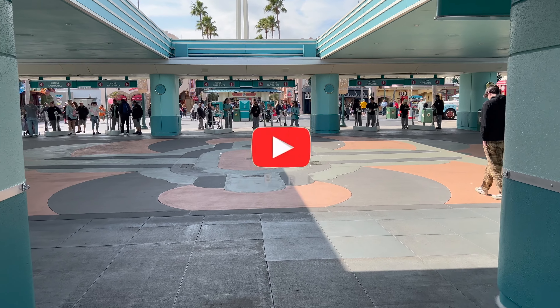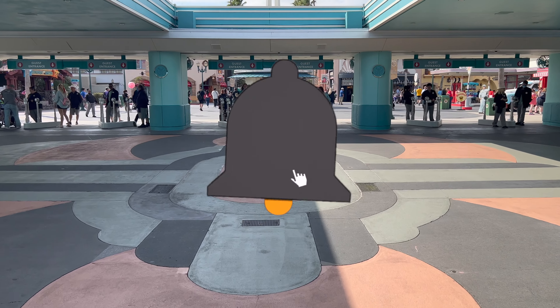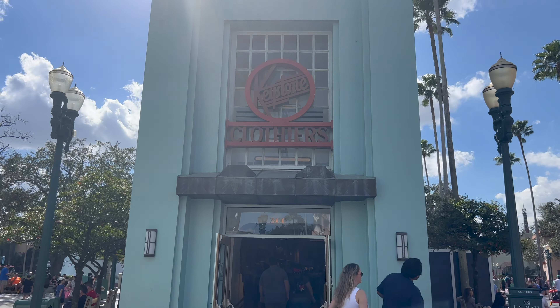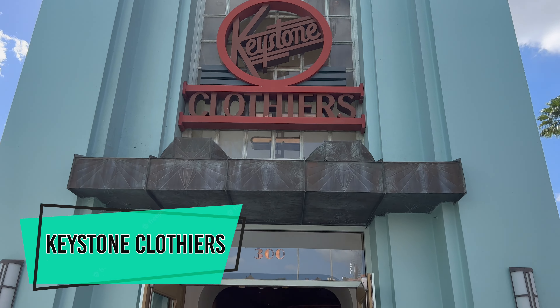Before we get started, consider subscribing to our channel, leave a like on this video, and make sure your notification bell is rung so you're all set for your Friday updates. Our first stop on this beautiful sunny afternoon: Keystone Clothiers.